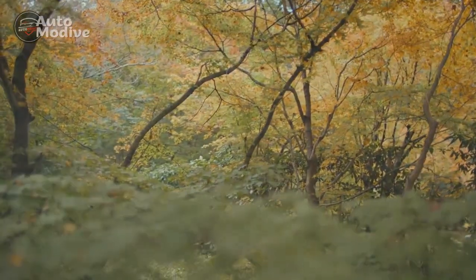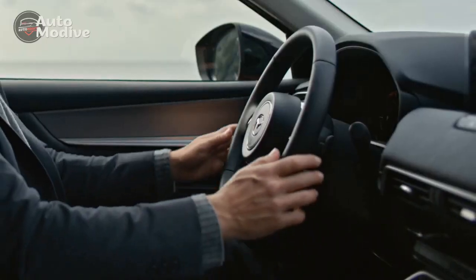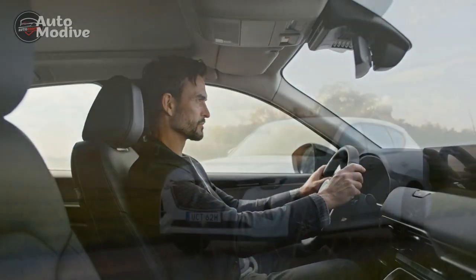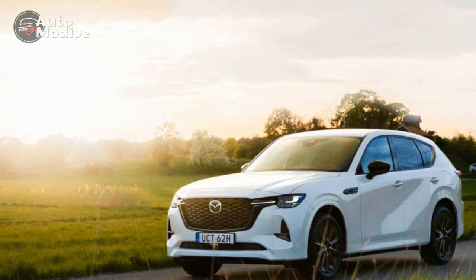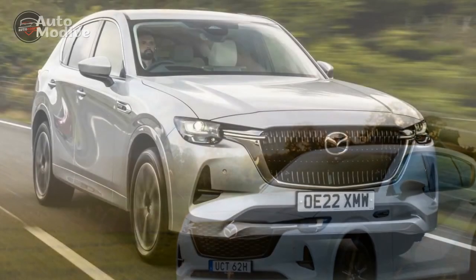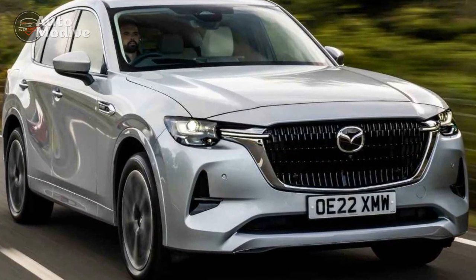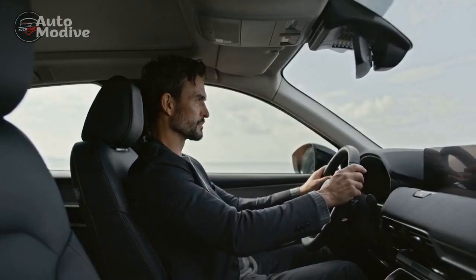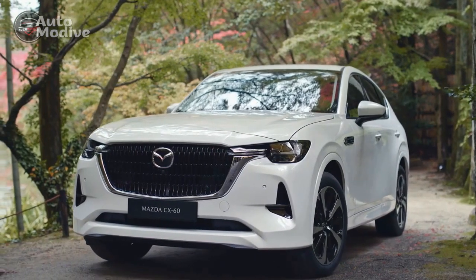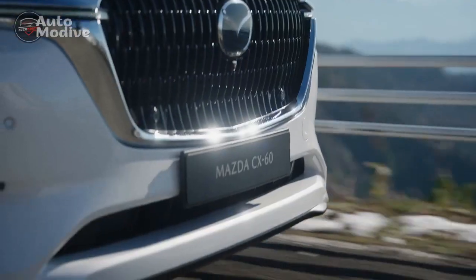Design and Aesthetics: Striking a Balance. At first glance, the Mazda CX-60 Plug-In Hybrid exhibits the brand's signature Kodo design philosophy, which emphasizes elegance and energy in every line and curve. The exterior is characterized by a dynamic stance, with a sleek roofline and well-defined character lines that convey a sense of motion even at a standstill. This attention to detail extends to the interior, where premium materials and thoughtful ergonomics create a refined cabin atmosphere. The use of sustainable materials underscores Mazda's commitment to environmental responsibility.